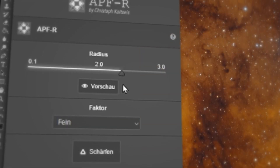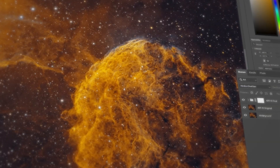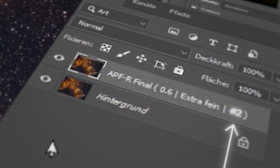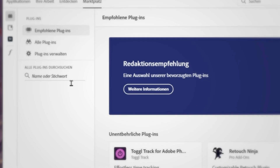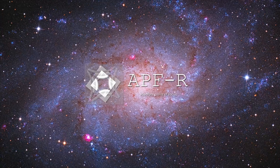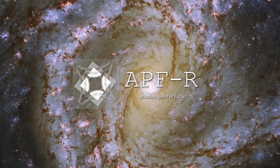This plugin simplifies the procedure of APFR so that all levels of photographers can have fun while keeping every layer in a professional non-destructive workflow. Go to the marketplace in your Adobe Creative Cloud app, get APFR now and bring the absolute point of focus to your images.